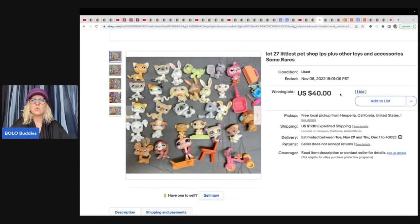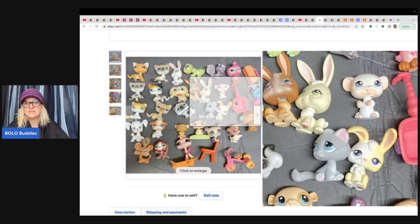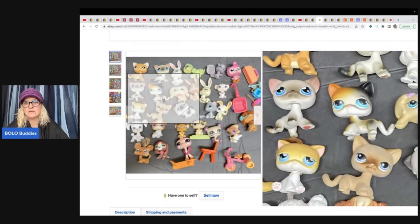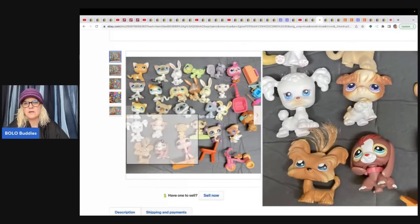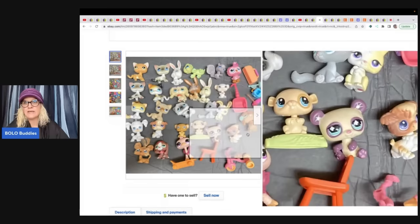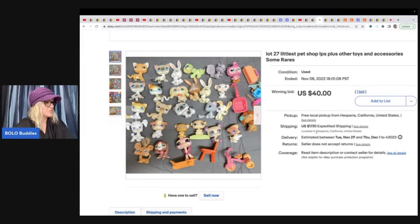Next up, a lot of 27 Littlest Pet Shop LPS figures plus other toys and accessories — some rares included. She listed at auction for $40 and two days later took a best offer of $55. Should she have let the auction ride? Some LPS cats can do really well, but watch out — there are knockoffs out there. She sourced this from Random Chick Picker on YouTube, paid $10, and sold for $55 plus shipping.